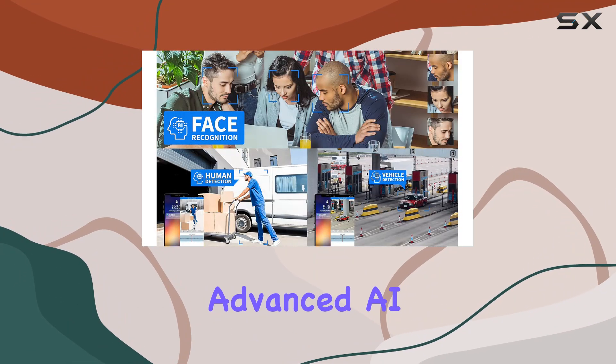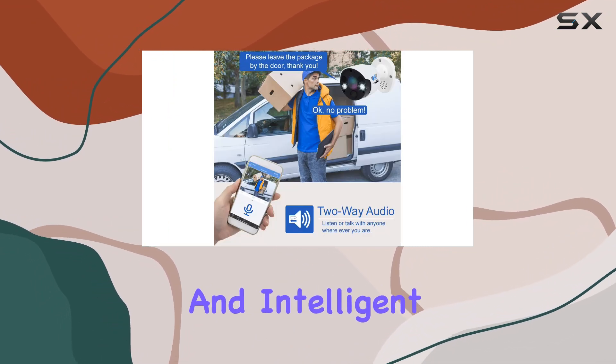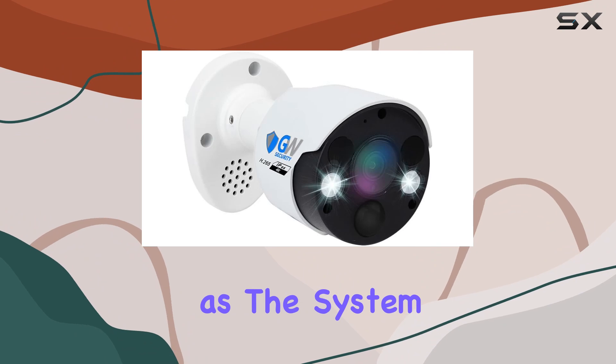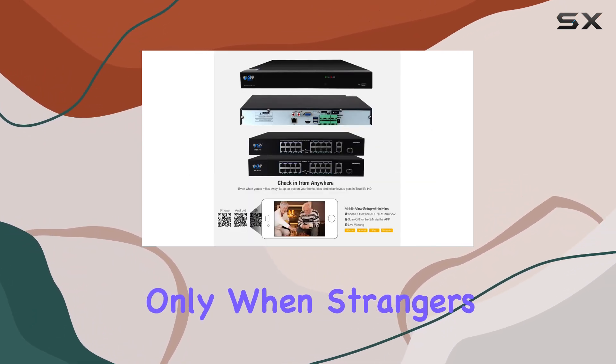What sets it apart is its advanced AI capabilities — built-in facial recognition and intelligent detection of humans and vehicles. This means fewer false alarms and enhanced security monitoring, as the system can distinguish familiar faces or vehicles, alerting you only when strangers approach.